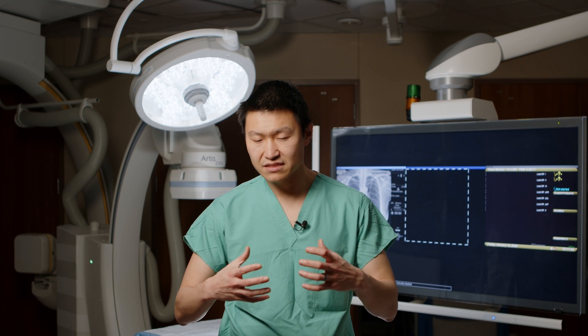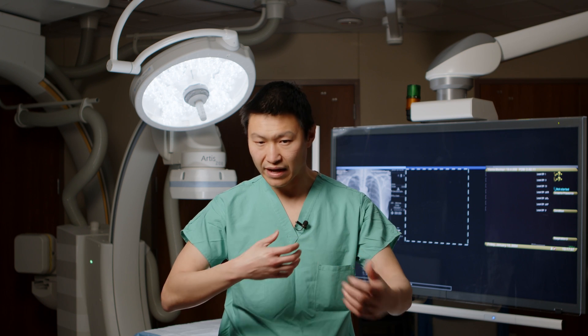For patients with heart failure, a lot of the times their heart beats dyssynchronously. They're disorganized. The left side and the right side are not beating together.